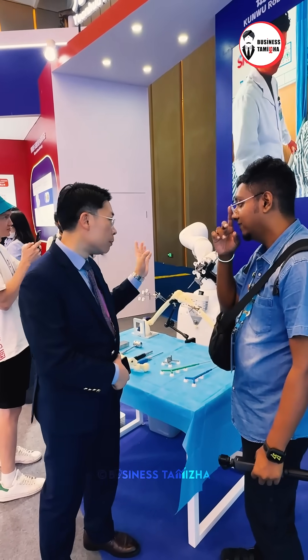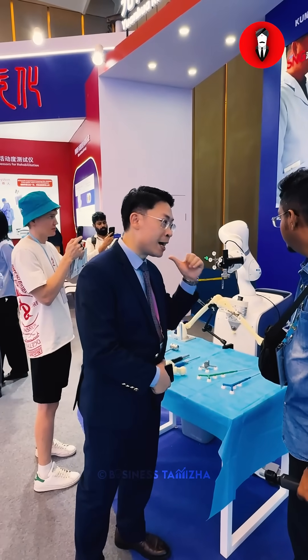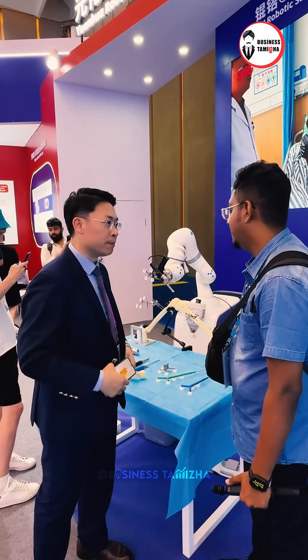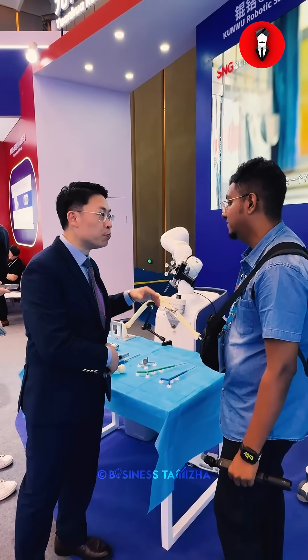This robot has multiple indications. We will have spine, we have trauma, all things around orthopedics. What is the difference? To make sure to help the surgeon do better surgery.